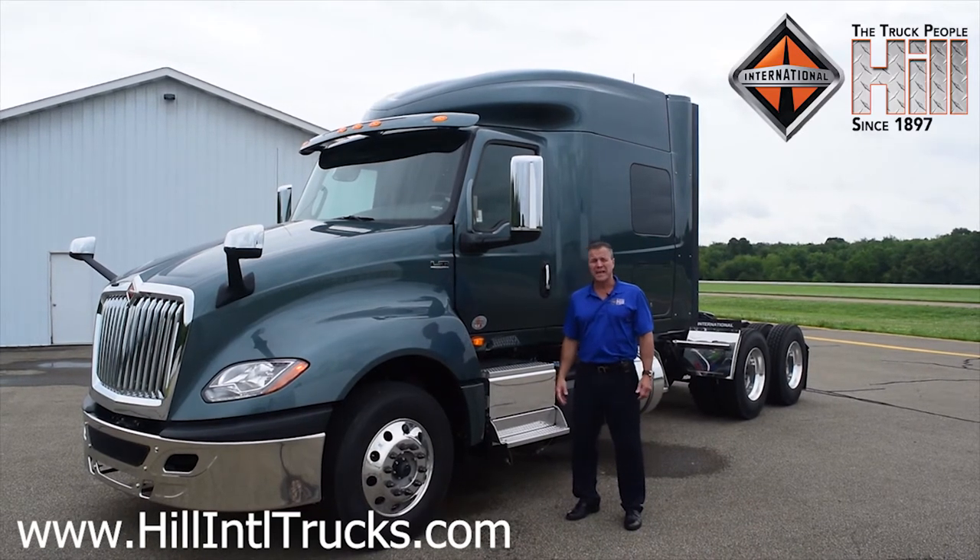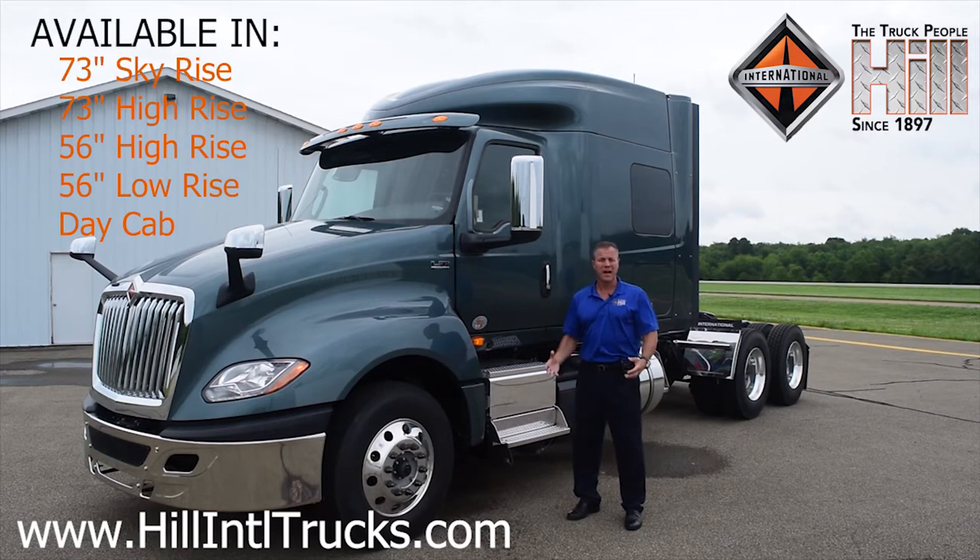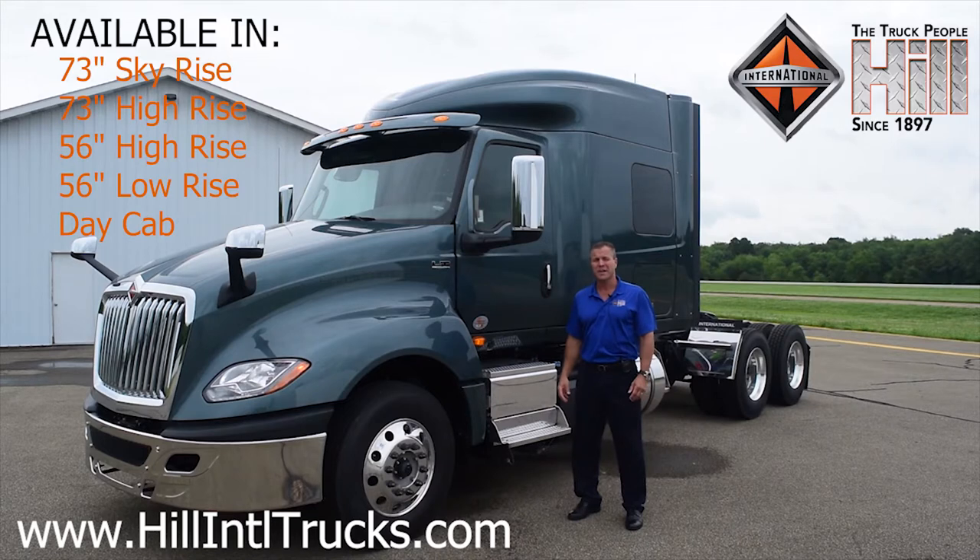Also, this cab comes in multiple configurations. You can get the 73-inch sky rise, the 73-inch high rise, a 56-inch high rise, a 56-inch low rise, or a day cab. So whatever model suits your business.